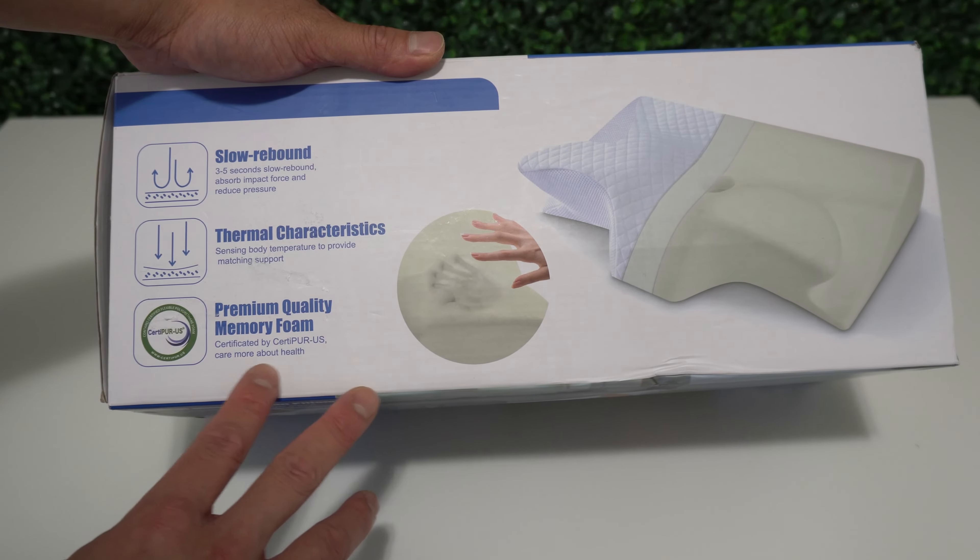Starting with the side of the box: it has three to five percent slow rebound, absorbs impact force, and reduces pressure. The thermal characteristic senses body temperature to provide matching support. This has premium quality memory foam and is certified by CertiPUR-US. They care more about your health and this pillow is made from non-toxic materials, perfectly safe for you.